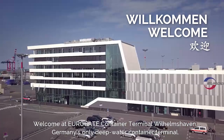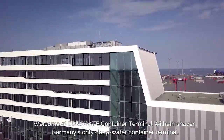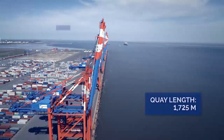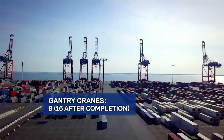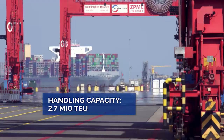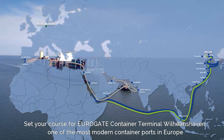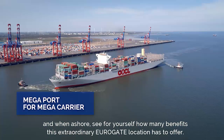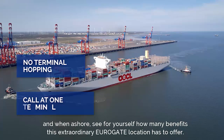Welcome at Eurogate Container Terminal Wilhelmshaven, Germany's only deep water container terminal. Set your course for Eurogate Container Terminal Wilhelmshaven, one of the most modern container ports in Europe, and when ashore, see for yourself how many benefits this extraordinary Eurogate location has to offer.